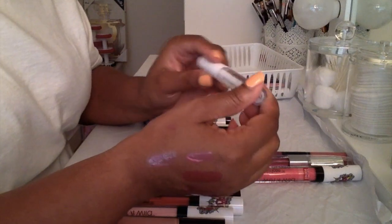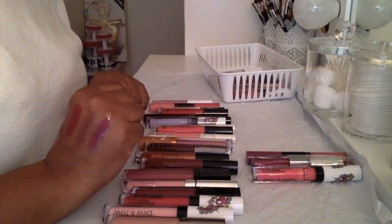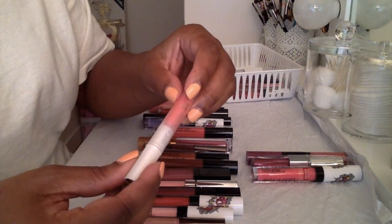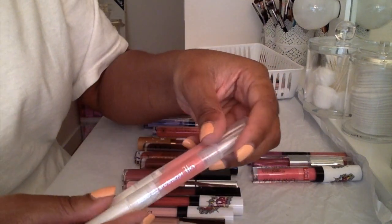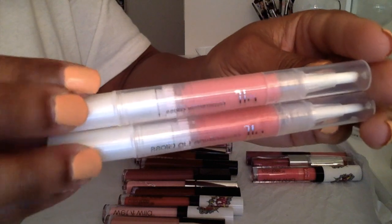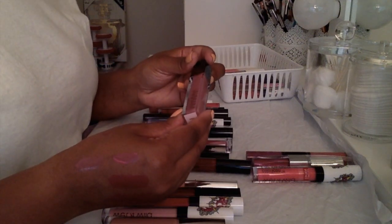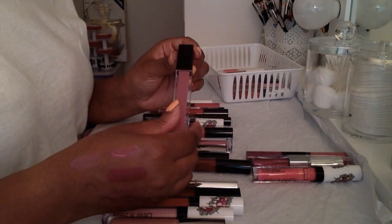This ELF lip gloss — it's a clear lip gloss, I'm gonna keep it. These two other ELF ones are new, I haven't tried these yet but I am gonna keep these. One has like a frost shine to it, not glitter but frost shine, and the other one is plain. One is in the color 'Bubble Gum' and the other is in the color 'Fairy.' I'll keep both of them.